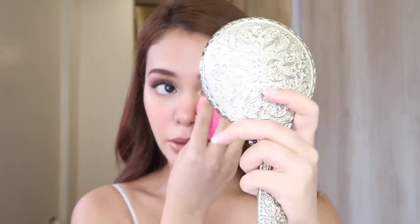Last step is to seal everything in. I'm using the Caudalie face spray — it's so minty. I take my beauty blender and just pat on the areas that I want to blend in. This is like the finishing touches.